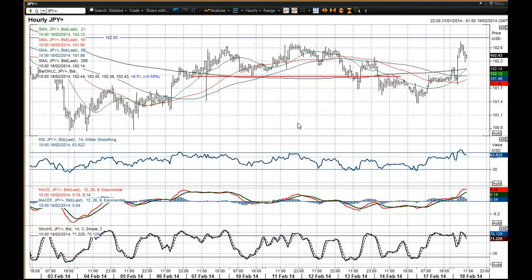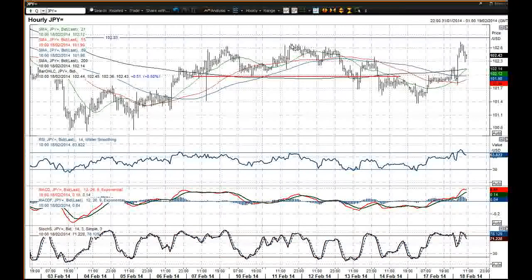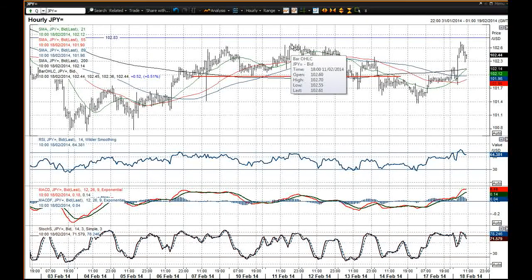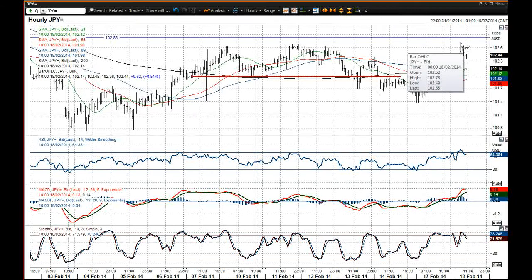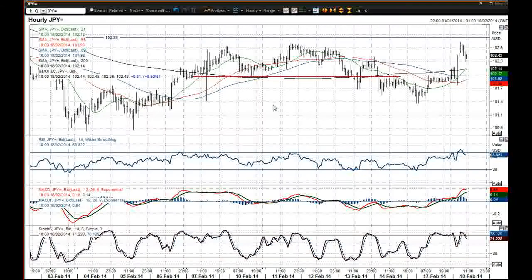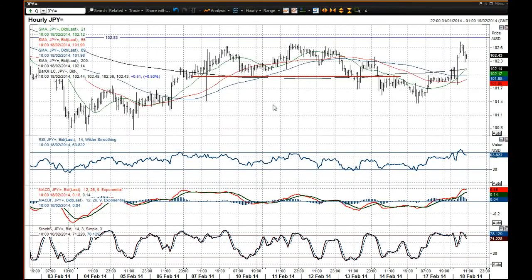If you look at the intraday chart you'll see that you've had that run up higher. You've not really broken above this 102.70 intraday resistance. 102.73 was the high overnight. So I think this is maybe becoming a pivotal level now, in the fact that this 102.83 mark has not been breached.